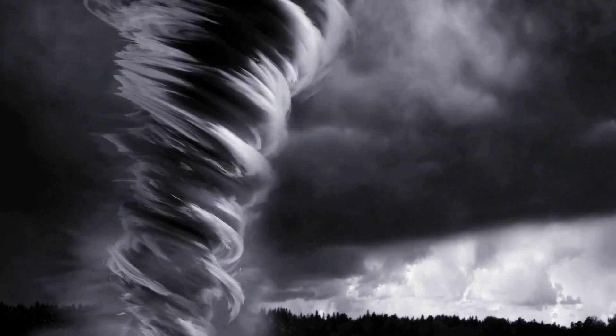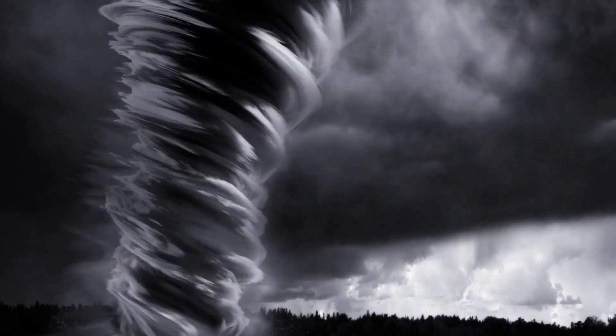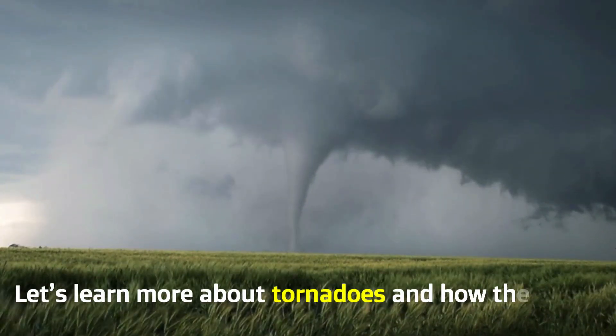Tornadoes. These twisting whirlwinds of air can fling objects many miles away and cause long-lasting damage anywhere they go. Let's learn more about tornadoes and how they work.